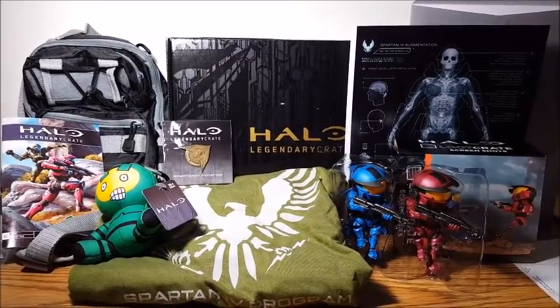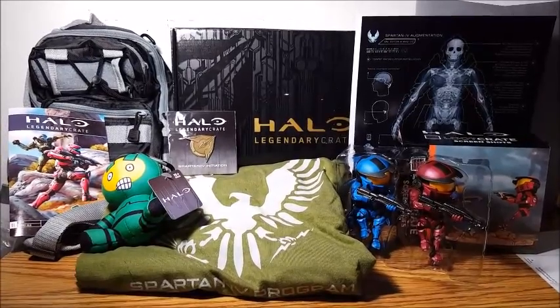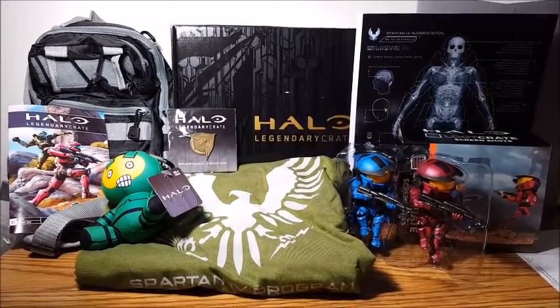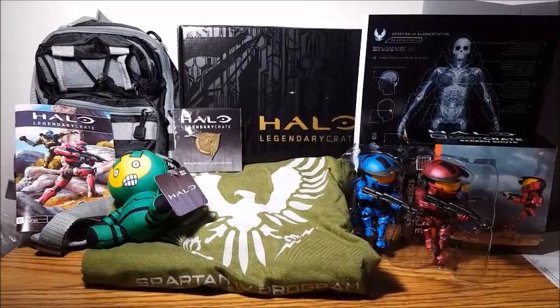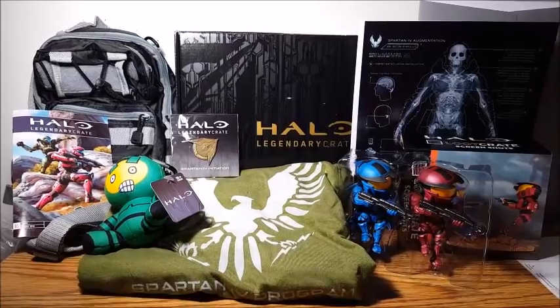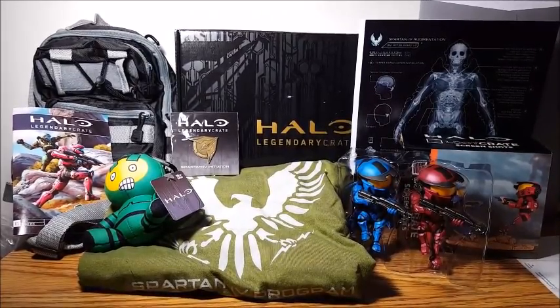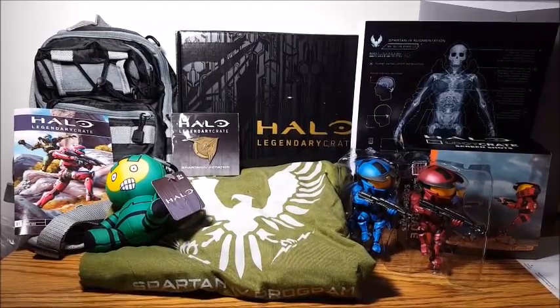Here's everything that came in the first Halo Legendary Crate. My sister's pretty satisfied with what she got. Are you going to continue with this subscription? I think so, yes. So there you have it — let us know what you thought of this box, what was your favorite item. Leave a comment, a thumbs up, subscribe, and we'll see you next time. Bye!